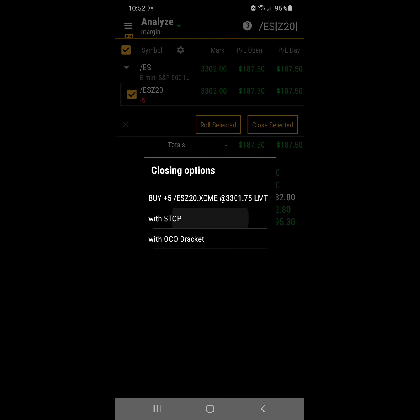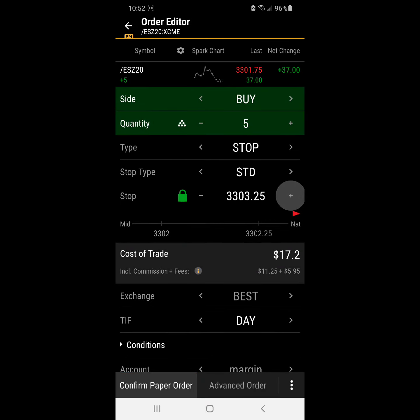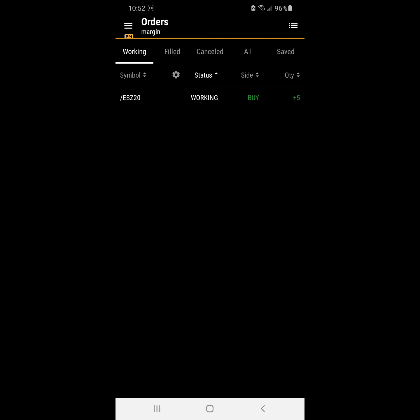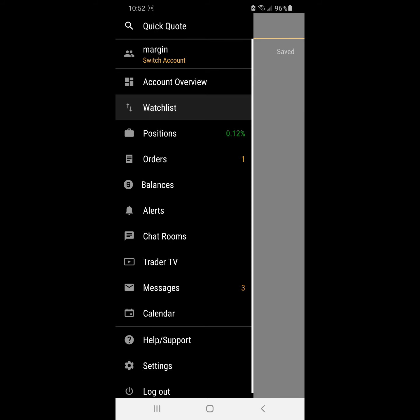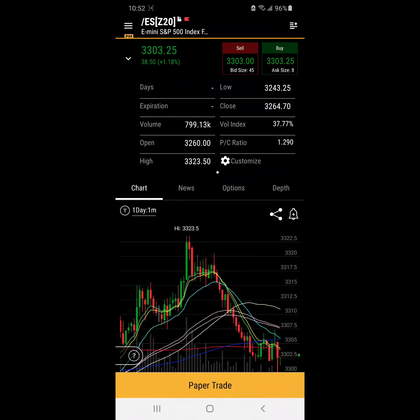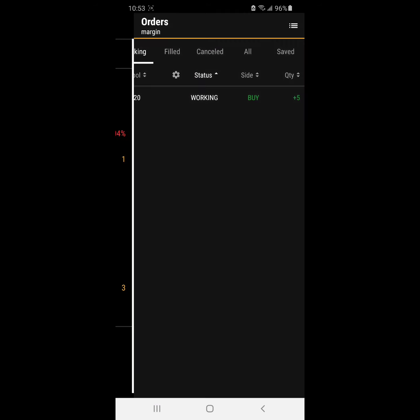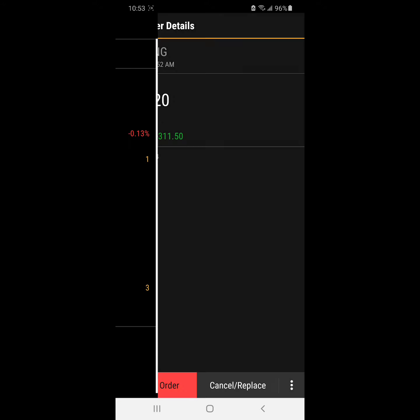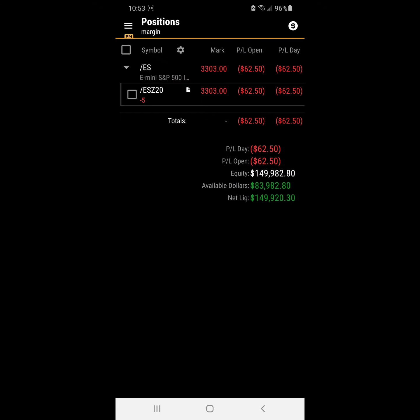This will be our first trade of the day. We are limiting ourselves to three trades, which basically means three round turns — going in and out three times a day. This is the first trade and we do five contracts at a time, maximally. So we are in, we have our stop in at 3311.50. Let's see where the market takes us.